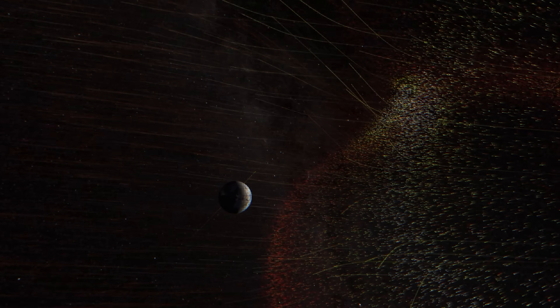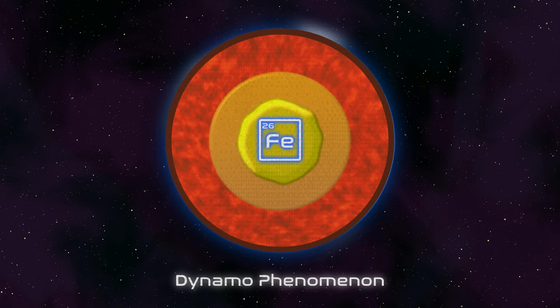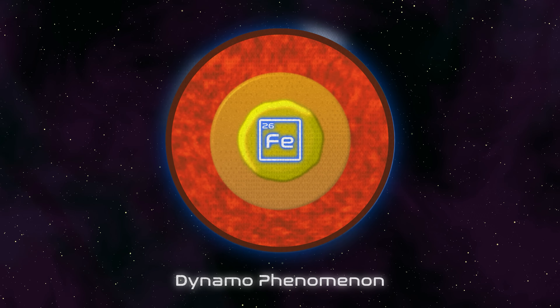You can calculate how fast these particles are moving and how long it will take before they slam into Earth. These are charged particles, politely known as the solar wind — a swarm of charged particles headed towards us. We have a liquid iron core, and it's called a dynamo phenomenon.